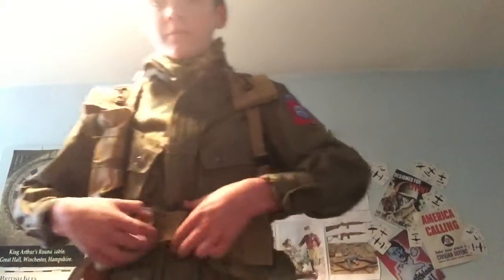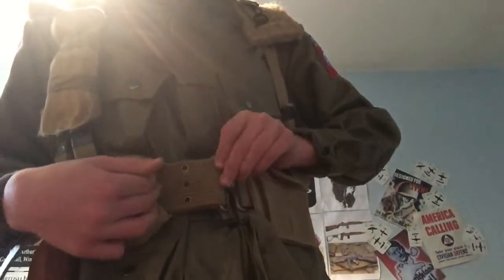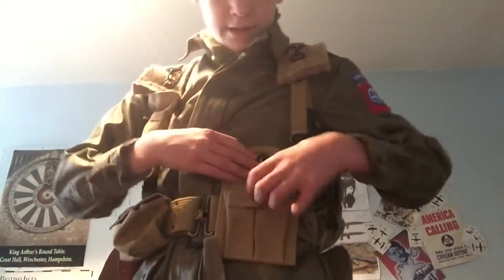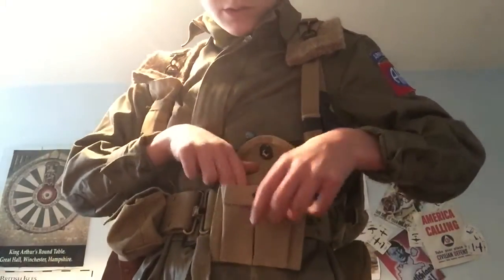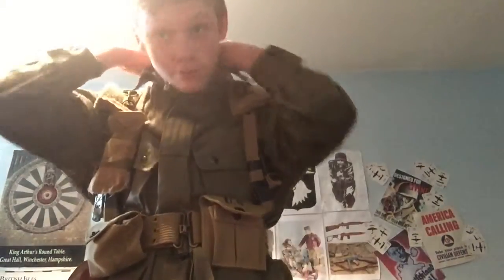Now on to the webbing. I have my M36 pistol belt and M36 suspenders. On the front of my pistol belt I have another carbine pouch. I also have my combat scarf here, which soldiers cut off their parachutes — not everyone had them, because they didn't always have time to cut off the parachute.